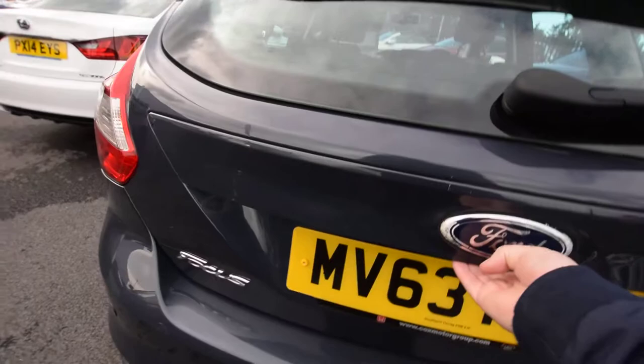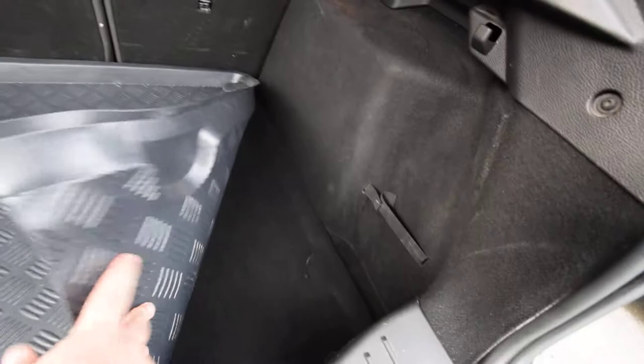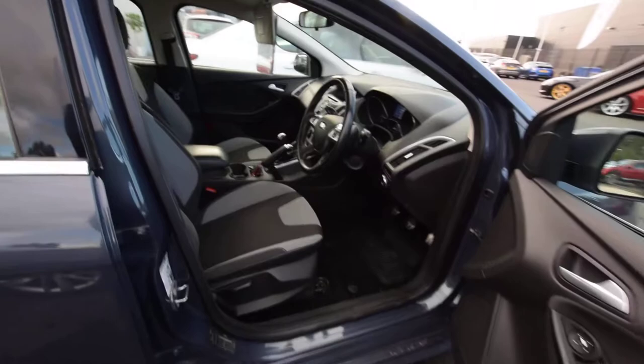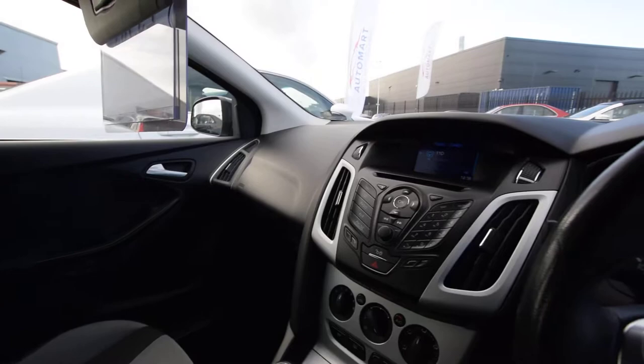Inside our valet bay — fantastic sized boot in the back there. There's some marking on there; they only get a wash before they come through so I'll get that sorted. It's coming off as I'm rubbing it. It has got the rubberised boot mat to protect underneath, which is perfect. It's literally just arrived so I've brought it straight to you. Lovely condition all the way around — a couple of wheel edges I could sort as a note, and I can get those done prior to collecting the vehicle.